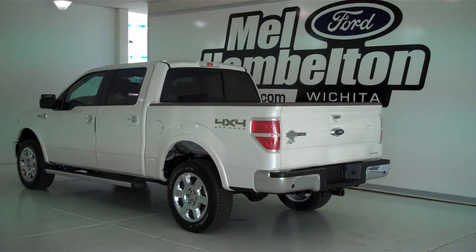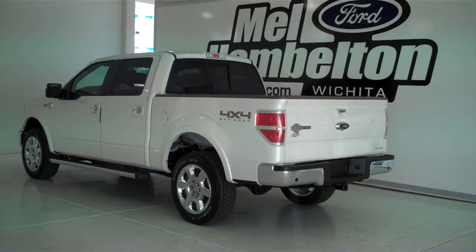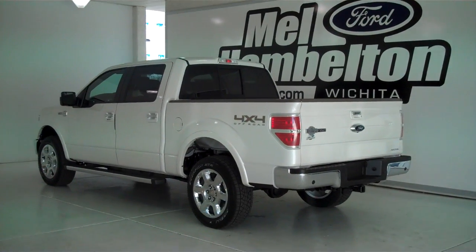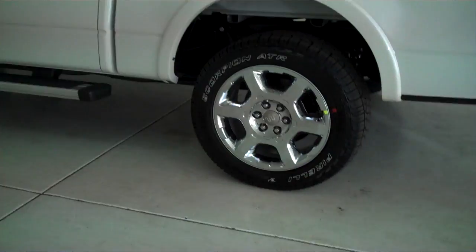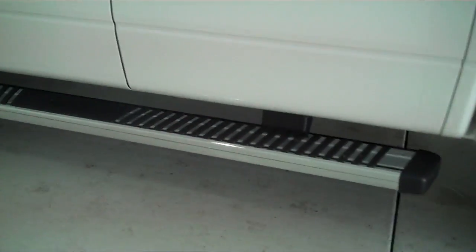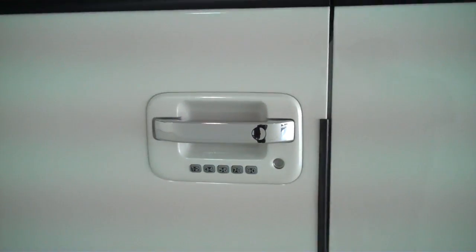132-040 is a brand new 2013 Ford F-150 King Ranch Crew Cab. It is white platinum tri-coat in color. It has the factory chrome wheels, the chrome tubular running boards, and keyless entry on the door.